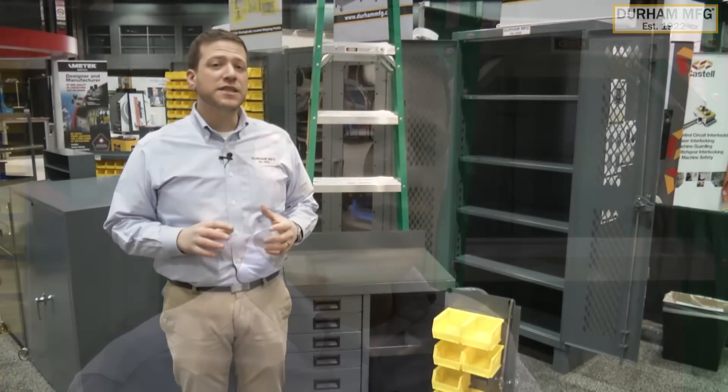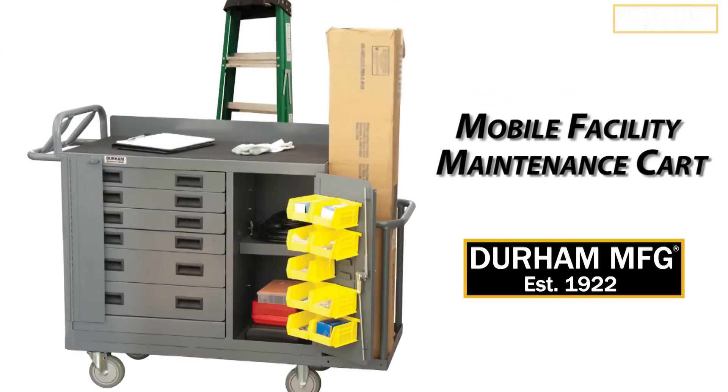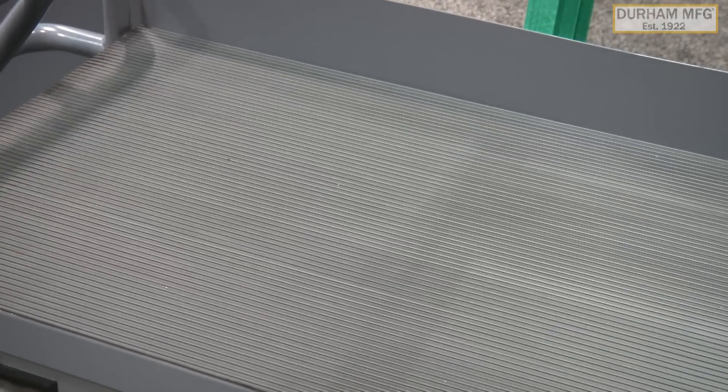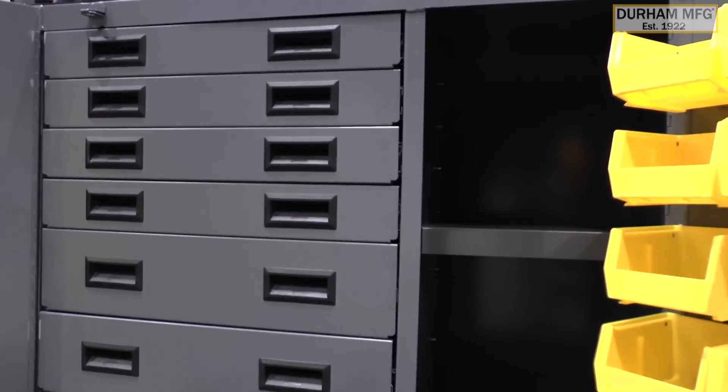As you now know, Durham Manufacturing makes a multitude of products, but today I wanted to go over our facility maintenance cart. Basically, this is a 5S or lean cart that allows the maintenance or repair technician to visit their crib once in the morning, loaded up with everything they need that they can use throughout the day in the shop.